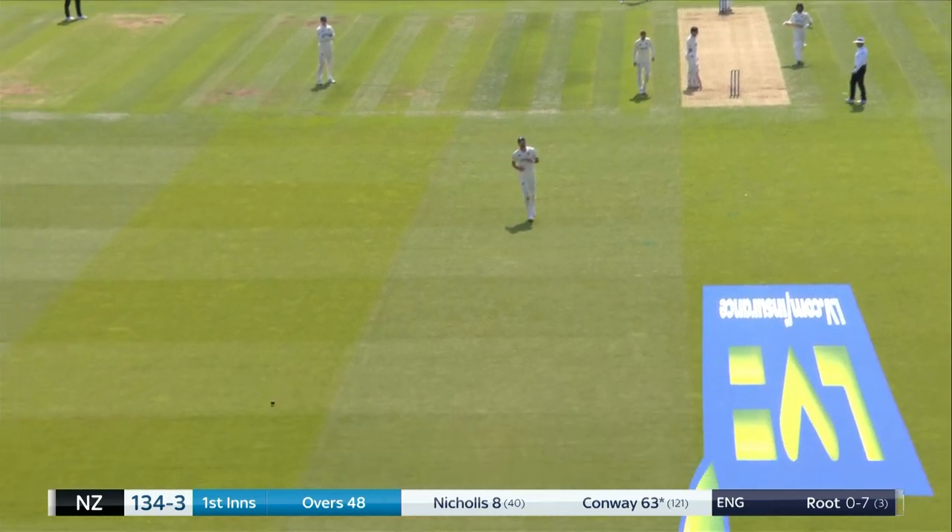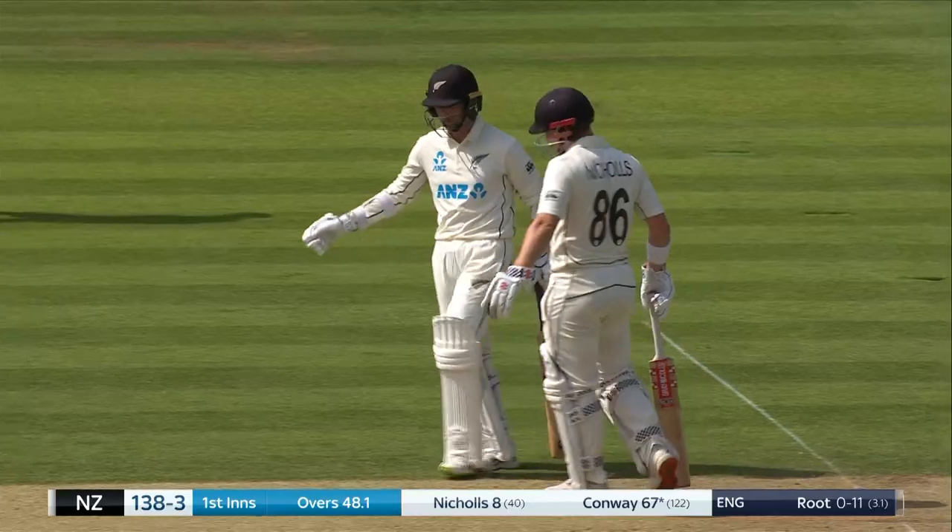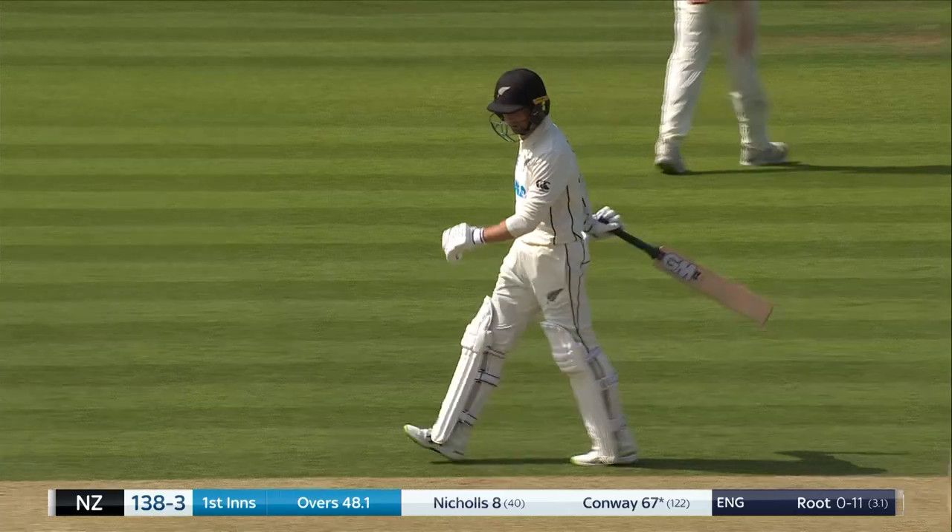Lovely shot — they'd found the fielders on a number of occasions, but this time it's straight of Anderson at mid on, and they find the boundary.